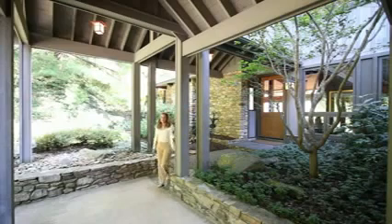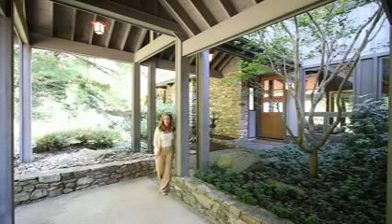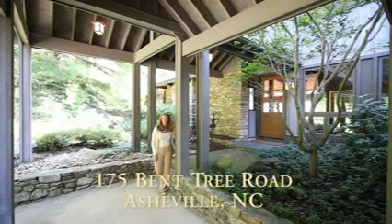Call today and schedule your showing, but allow plenty of time to experience and explore everything that is 175 Bent Tree Road.